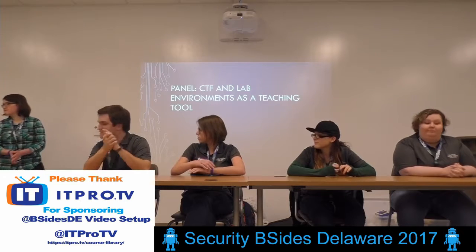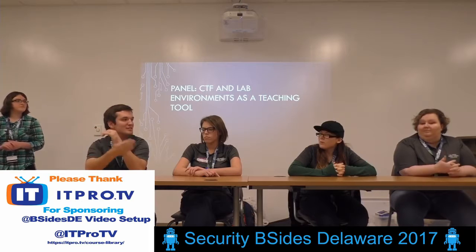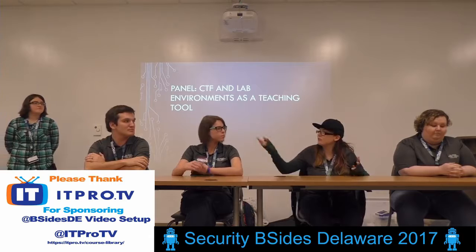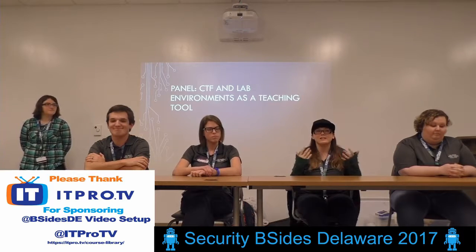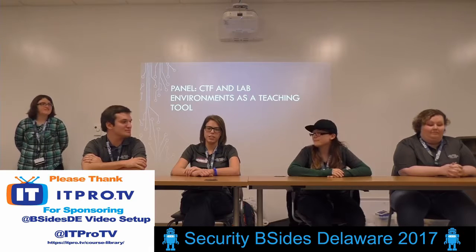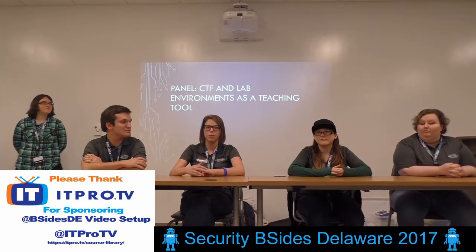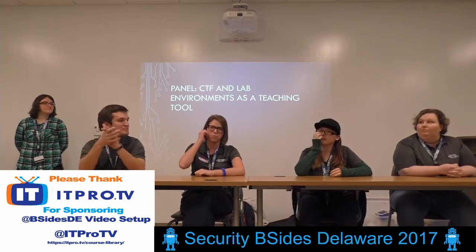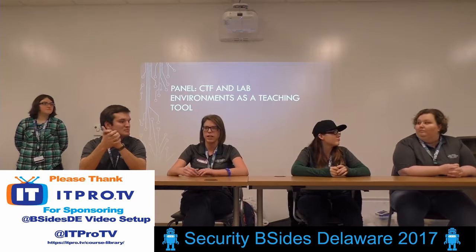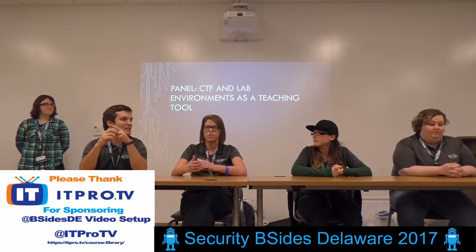First question: how do you guys usually prepare for competitions? Well, we set up CTFs in the classroom that we practice on. Alex usually makes them, and then we test them out. It kind of gives us an idea of what we're going to see when we go into the competitions. Sometimes certain competitions will give us the OSes they're using, and we usually build those, test them out, see what they're like, and get used to them.